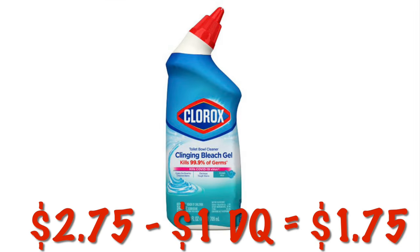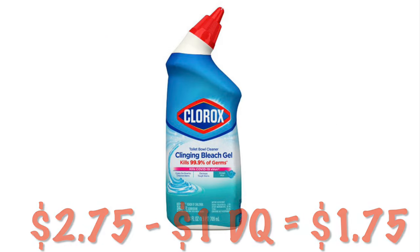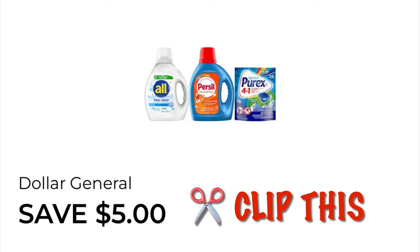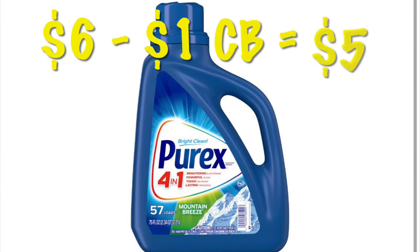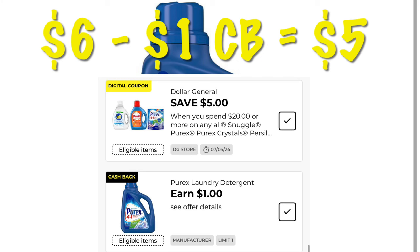There's a $1 digital on Clorox cleaning supplies — I love grabbing the toilet bowl cleaner for $2.75, and after the $1 digital I pay $1.75. We've got $5 off any $20 purchase on all Snuggle and Empirics products, which is awesome because Sunday through Tuesday we can also use the $5 off $25 coupon. There's also a $1 cash back on Purex laundry detergent — the $6 bottle will be just $5 after cash back, and it attaches to the spend $20 save $5 offer.